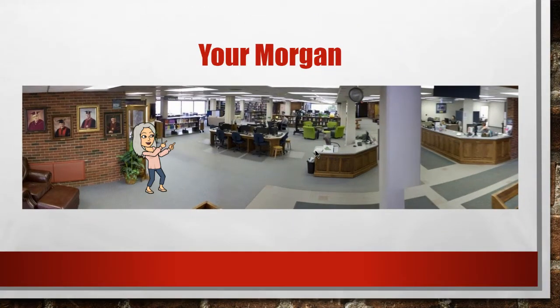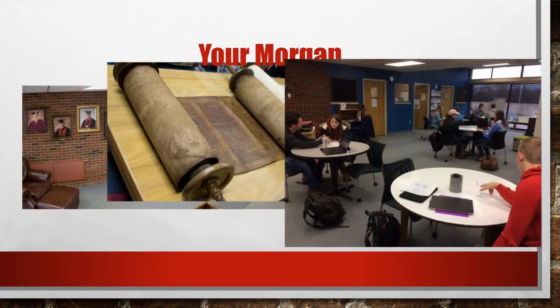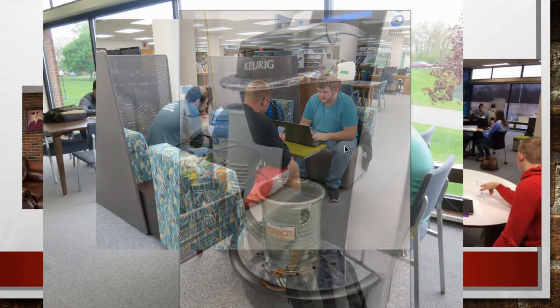Let me introduce you to the Morgan. Physically, we're located between Philathea, Alpha, McLean, and the MOCC. I like to think of us as the heart of campus. And if you are ever on Grace's campus, please stop by for a visit. Here you will find some very old resources and some brand new books and technology, but also lots of conversations, classes, and even the smell of coffee.